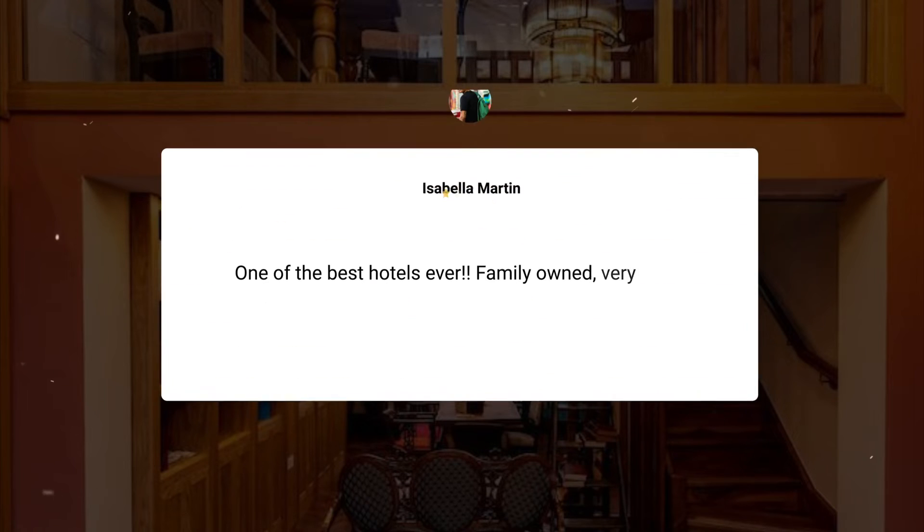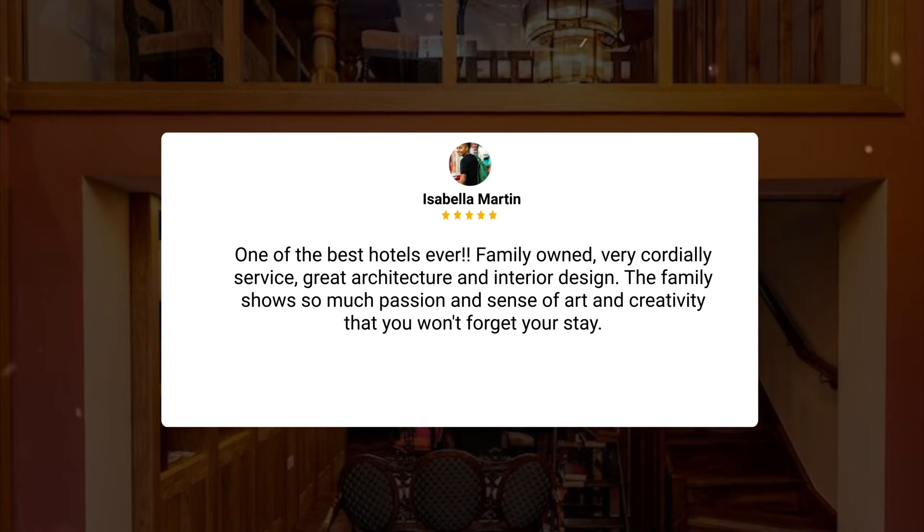One of the best hotels ever. Family owned, very cordial service, great architecture and interior design. The family shows so much passion and sense of art and creativity that you won't forget your stay.